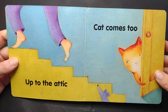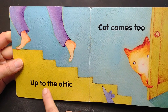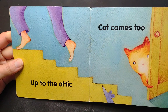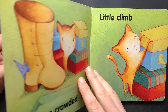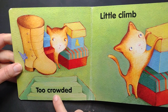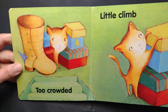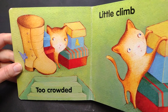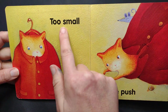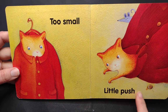Let's see what she is up to. Up to the attic. Too crowded. A little climb. Too small. A little push. Oops.